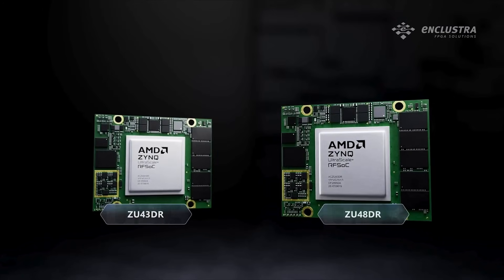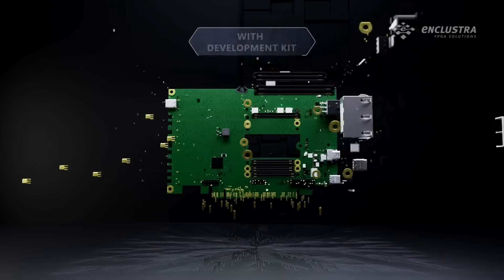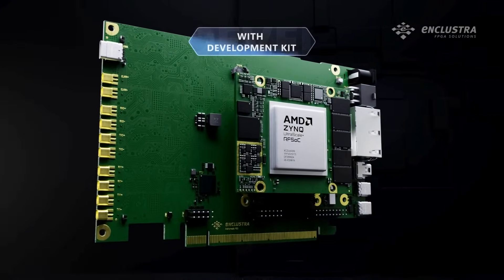You can find it in two variants. Choose your perfect configuration with our Early Access Program Development Kit. Get started now!